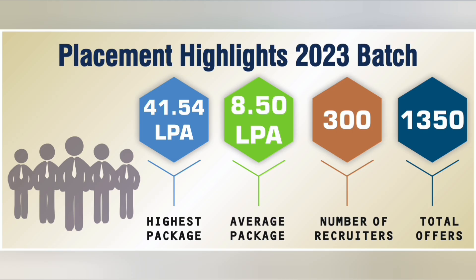Moving straight to the last three years of placement data: in 2023, which was a tough year for the market, Siddaganga showed decent placements. The maximum salary increased to 41.4 lakhs, the average salary was around 8.5 lakhs, and the number of offers remained healthy at 1,350.